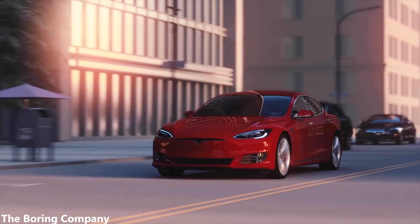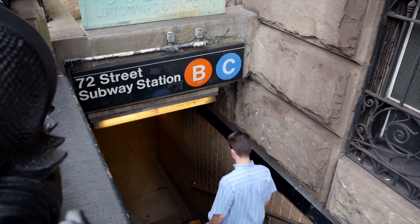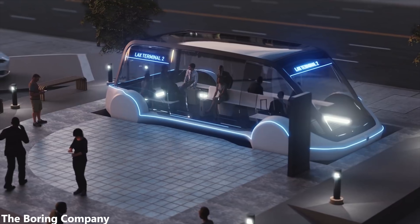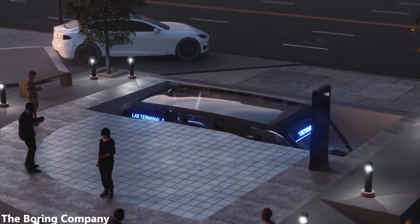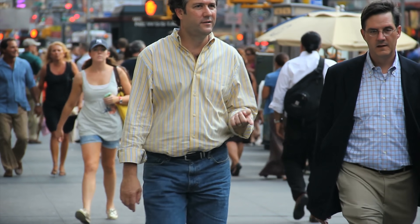With boring tunnels, you can take your own private vehicles into the tunnel, meaning that you don't even have to walk to and from the station. But even if you are just using the system as a pedestrian, it's quite likely that a boring entry point will be closer to your starting point and destination, as they can easily be built across the city. Of course, this is no doubt a first world problem, but still a benefit nonetheless.